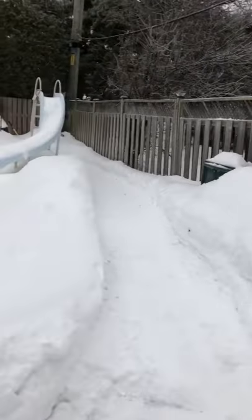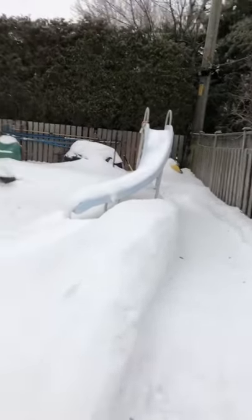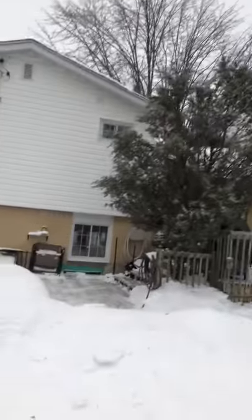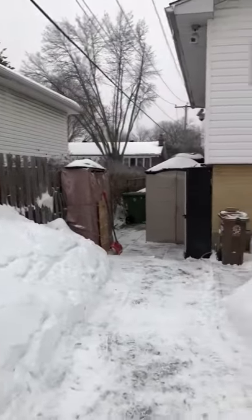I did the whole thing. I did the big path over here, I did the balcony, I did the bird feeders, patio, walkway. Everything done.